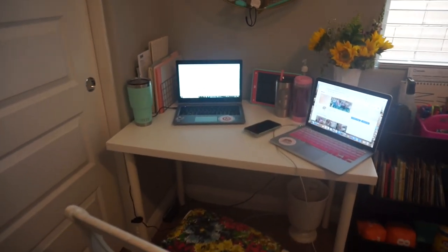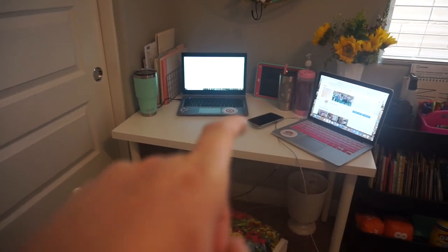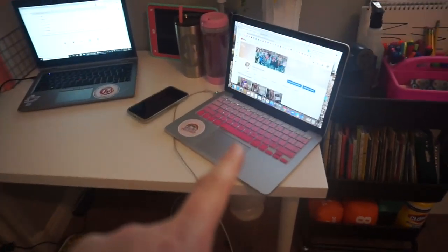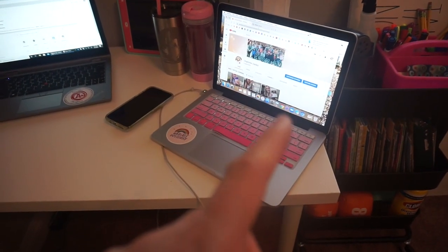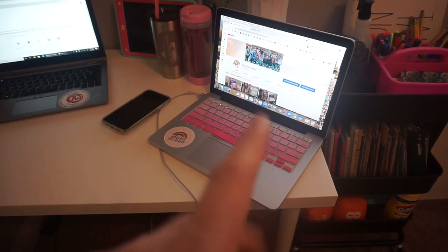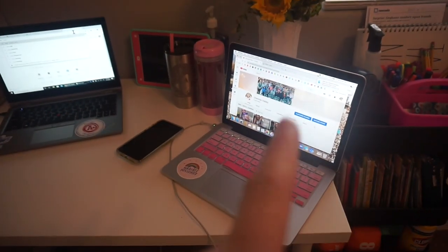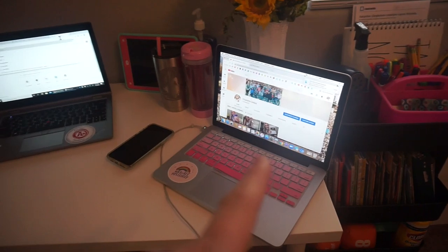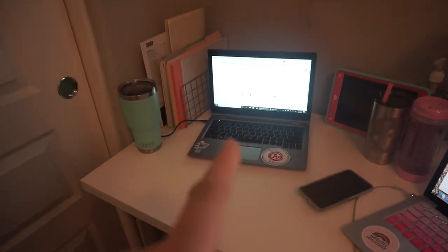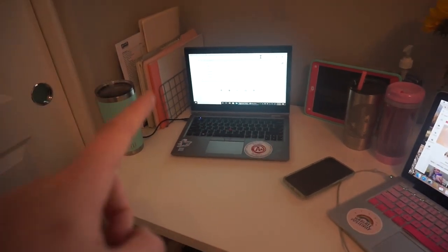Moving right along — this is my desk area. I have my personal computer and my school computer. This computer I've been using to do screen recording instructions, so if I want to talk the kids through how to do something on the computer, I can screen record here. I've been using this computer for Zoom meetings while I work on the other one, or vice versa, so that's been really nice.